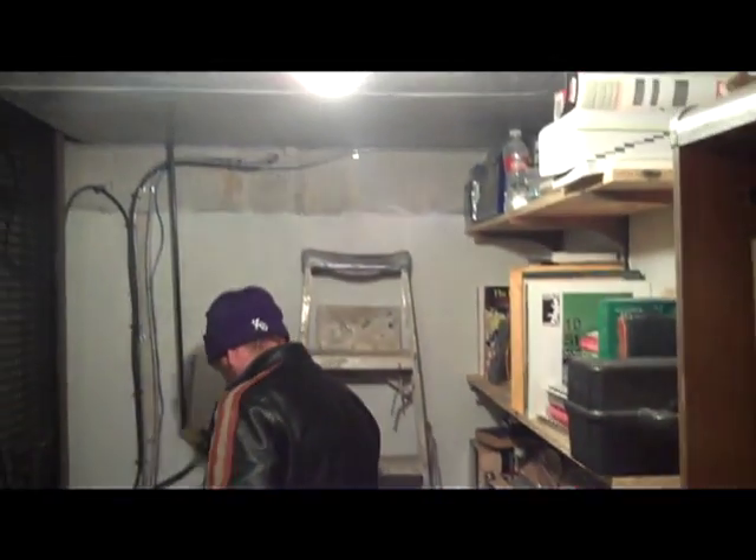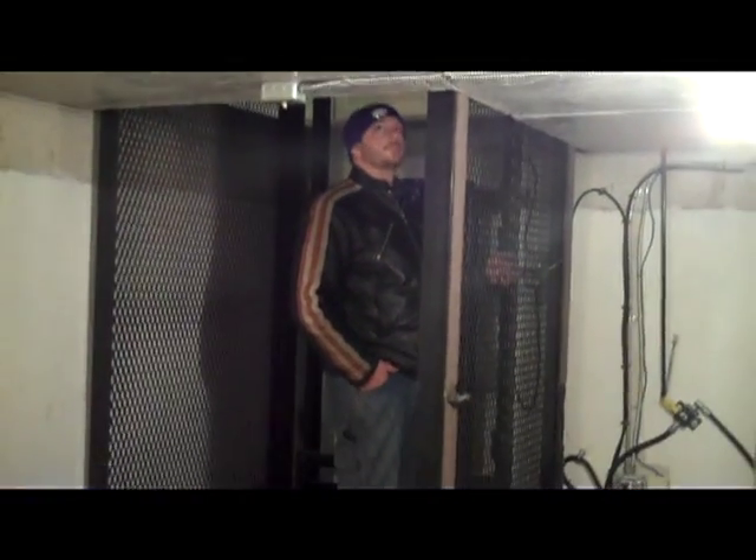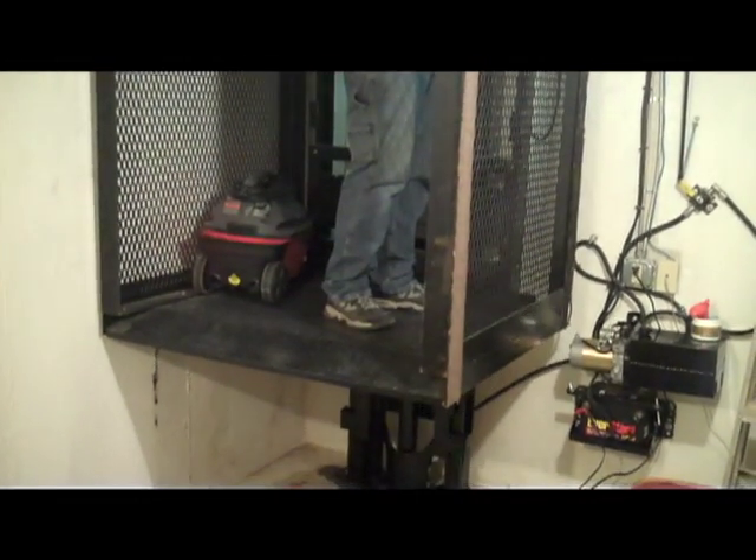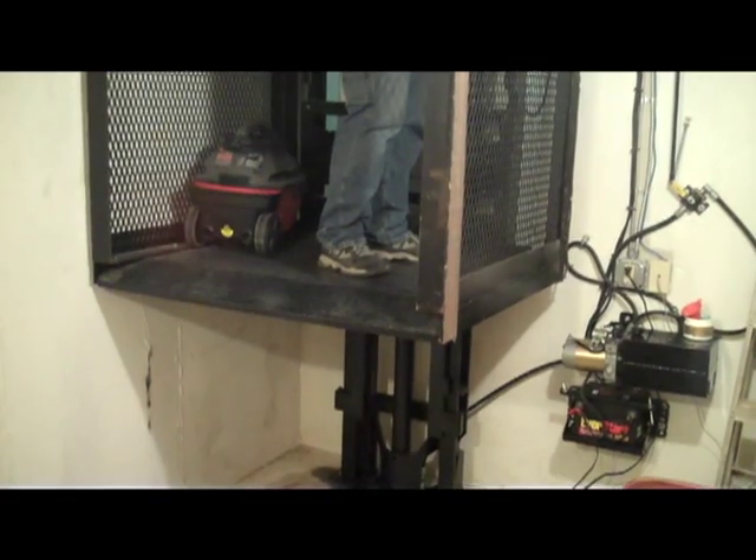This elevator can be operated from three different locations. There is a control switch box in the elevator and another control box upstairs. This elevator can also be operated from the basement. There is also a manual valve that can be operated from either the basement or upstairs.